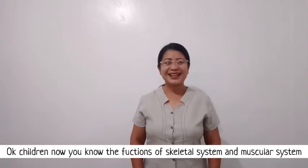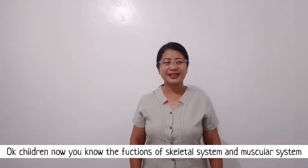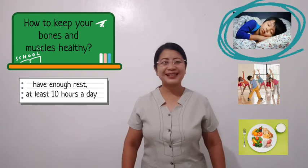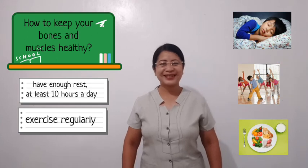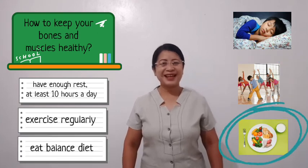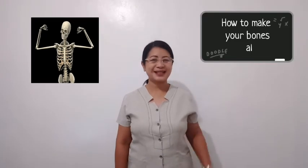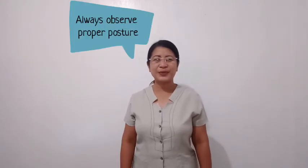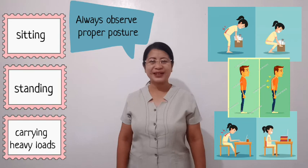Now, children, you know the functions of the skeletal system and the muscular system — you need to keep your bones and muscles healthy. What are you going to do? Have enough rest, at least 10 hours a day. Exercise regularly and eat a balanced diet. Always observe proper posture when sitting, standing, and carrying heavy loads.